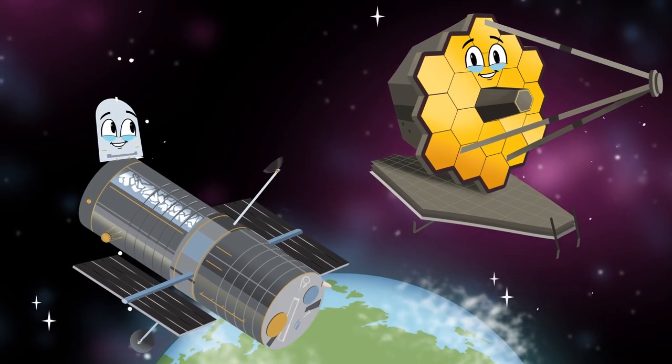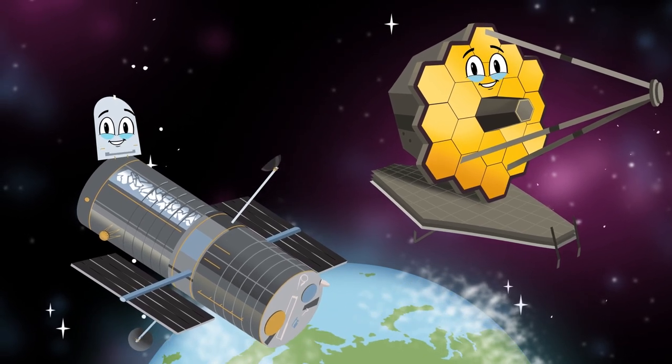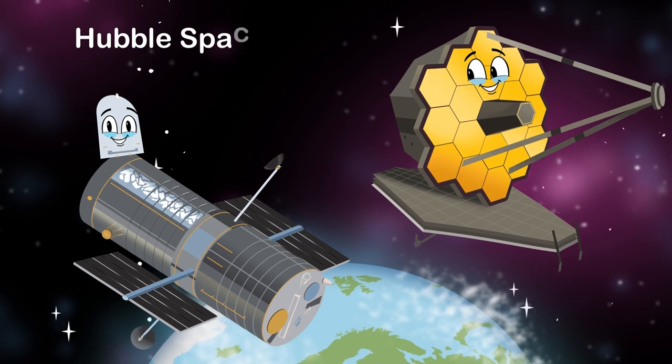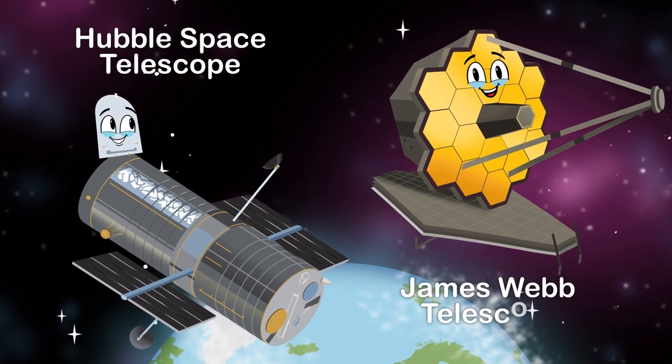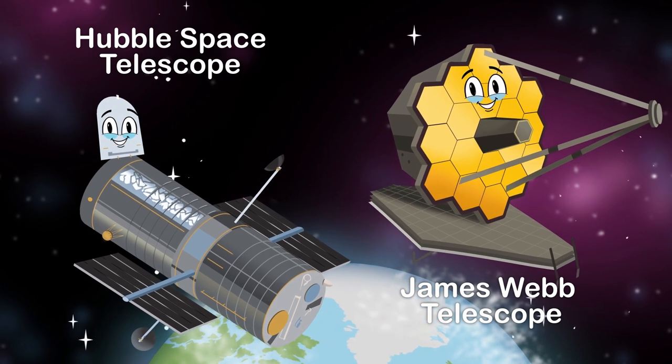We're important because we give a view of space that is clear, orbiting above Earth's foggy atmosphere. We're the Hubble Space Telescope and the James Webb Telescope — we're here to tell you about us and what we can see.